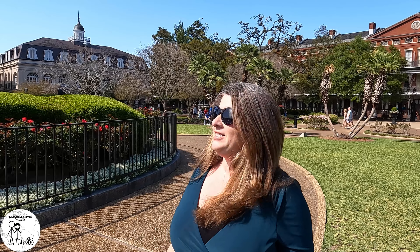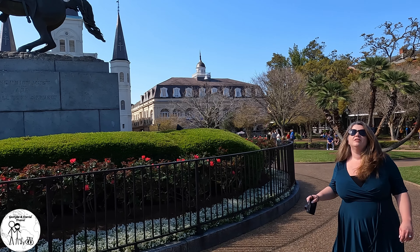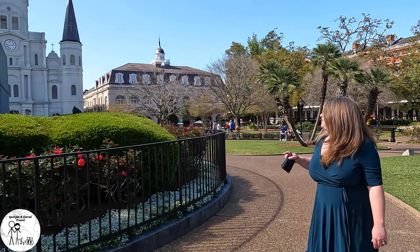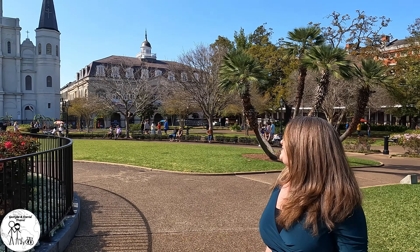We are currently in Jackson Square, home to the oldest cathedral in the United States. As you can see, there's a statue, and if you come around the corner, you will see the very impressive cathedral.